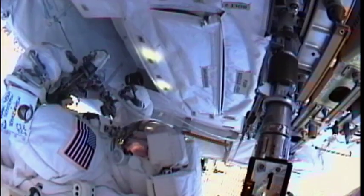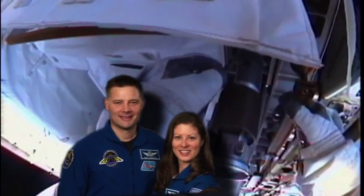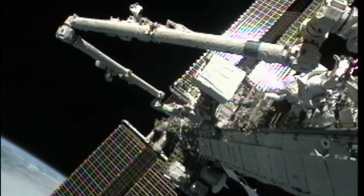We got our station back. Three spacewalks by Expedition 24 flight engineers Doug Wheelock and Tracy Caldwell Dyson were needed to remove and replace a failed ammonia pump that had disabled one of the station's two cooling loops on July 31st.